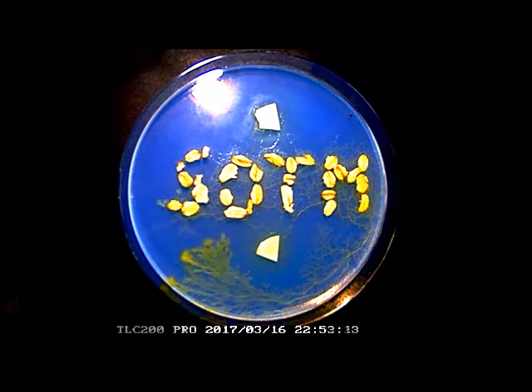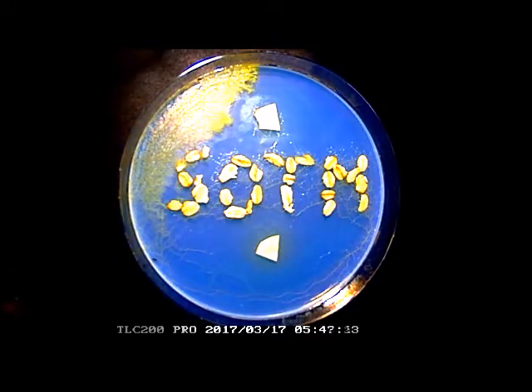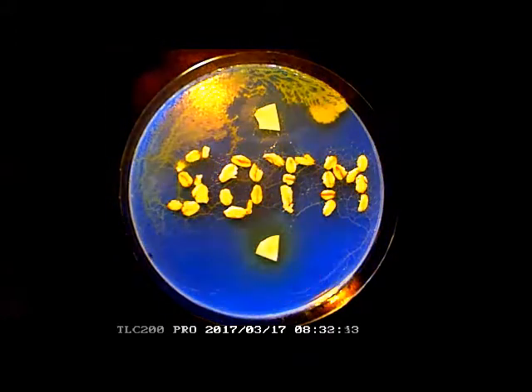Physarum polycephalum always takes the shortest way between two points with food in a labyrinth, so it has been called intelligent. We decided to test this out.